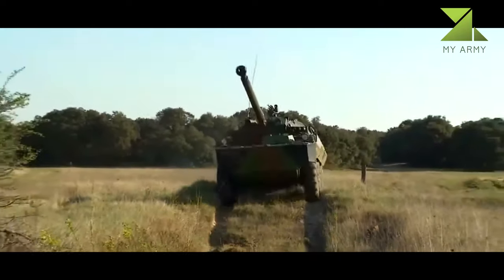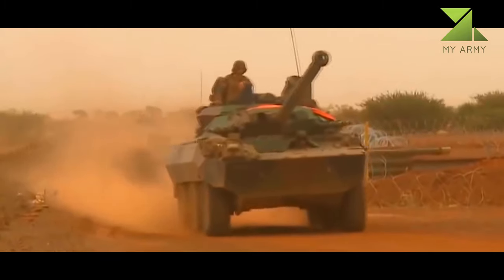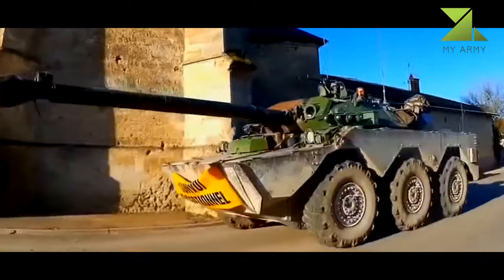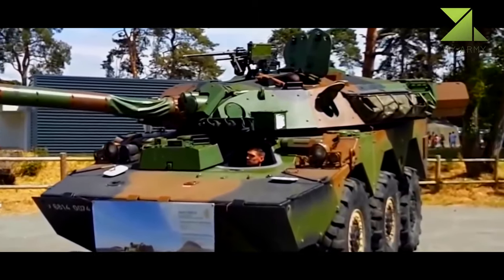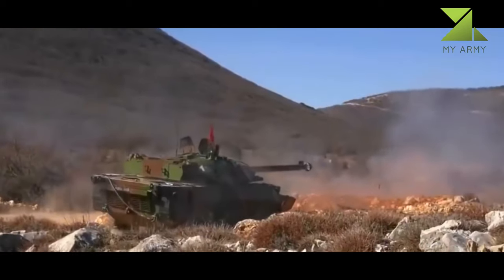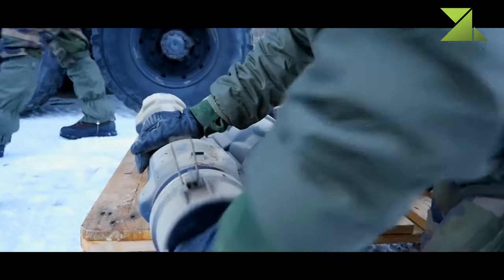The AMX-10RCR has seen service during various military conflicts. The main role of this vehicle is reconnaissance and fire support of friendly units. It can also escort convoys, patrol, and perform territorial defense tasks. The AMX-10RCR can engage armored vehicles, buildings, field fortifications, and other targets. The original AMX-10RC was even called a tank destroyer; however, this vehicle is not normally used to engage tanks, even though it can penetrate the front armor of older tanks such as the T-55 and T-62. Modern main battle tanks would be a tough challenge for this vehicle.